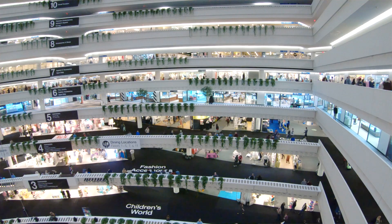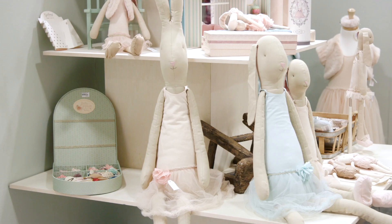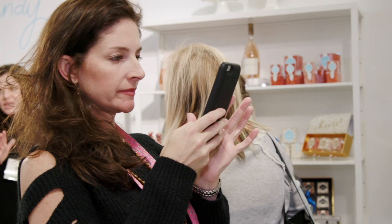We just get a diverse group of buyers here. We end up being in boutique grocery stores and bookstores and plant nurseries. We just get such a wider audience.